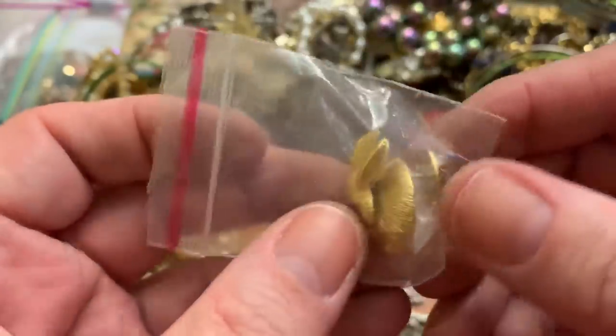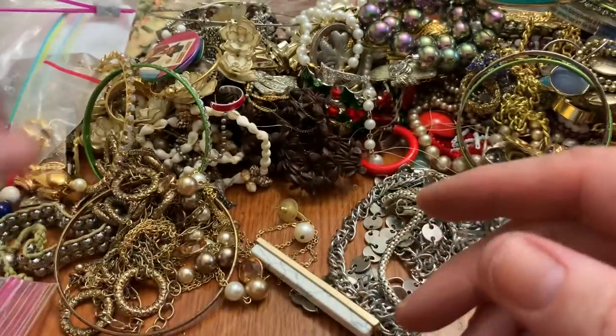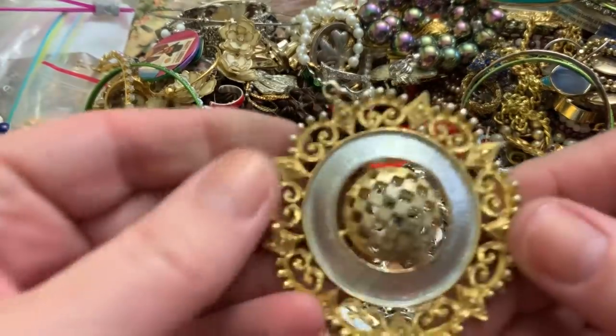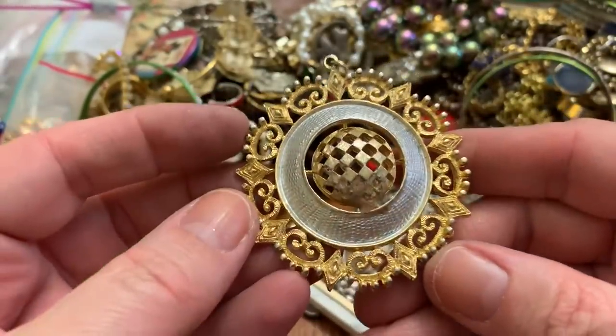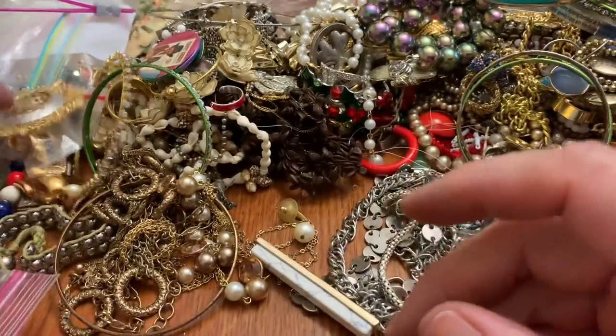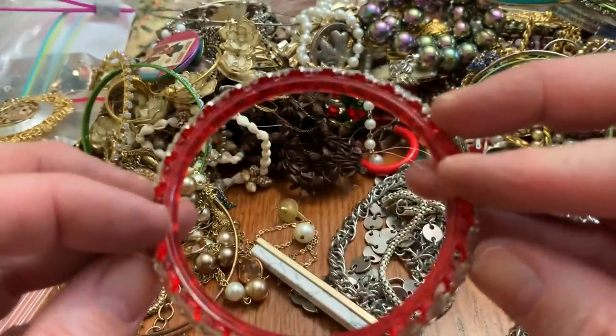Bunny pin — like articulated, the head moves, with the pink eyes. Cute. This is a big, big pendant with some wear on it. Plastic bracelet — not sure how old it is.